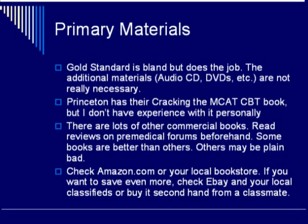Some books are better than others, and some products are just plain bad or maybe outdated. For these commercial products, check Amazon.com, your local bookstore, and if you want to save even more, check eBay, your local classifieds, or check with classmates to see if they have any material to sell second-hand. The MCAT in general doesn't change much from year to year, so materials that are a couple of years old can still be very useful and are often a better value.